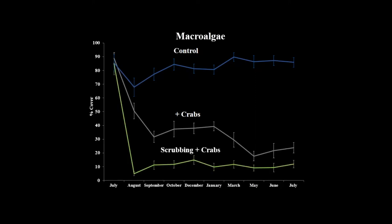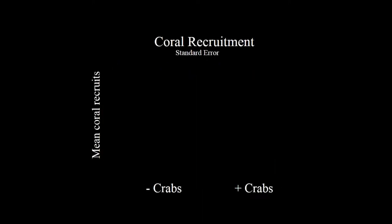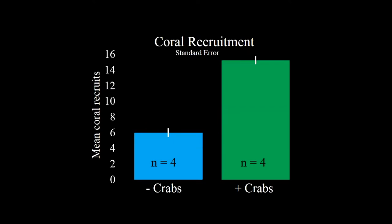On the reefs where we scrubbed the algae first and then added crabs, we saw a similar substantial reduction in macroalgae cover and maintained that condition for at least 12 months. One of the other exciting results was when we returned two years later to do a visual census of coral recruits — anything less than about 2.5 centimeters in diameter or fewer than 25 corallites — there was a stark difference between reefs that did and did not receive crabs. On reefs that received crabs there was almost a tripling of the number of coral recruits per reef.